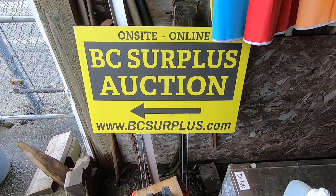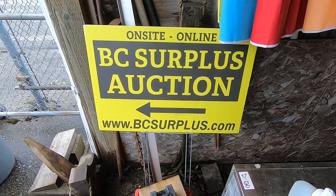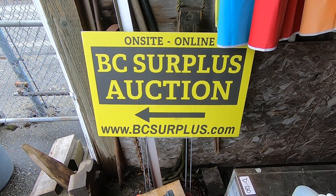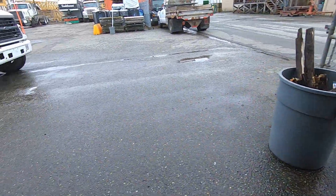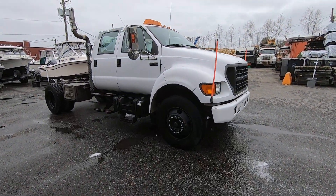bcsurplus.com auction sale is April the 6th 2022, online bidding only. Items are located here in Langley, British Columbia. This is lot number D204 and it is a 2003 Ford F750 crew cab and chassis.